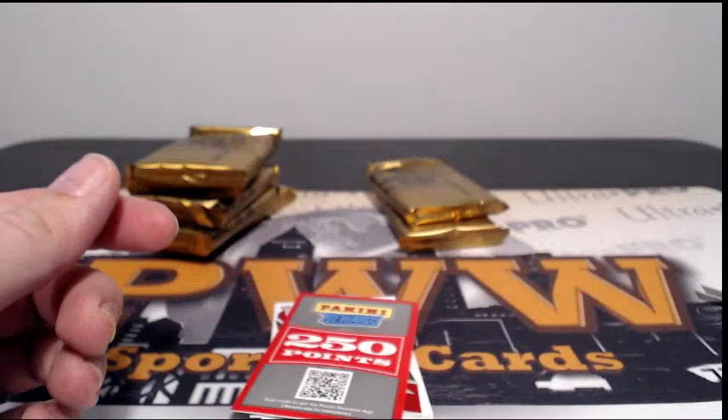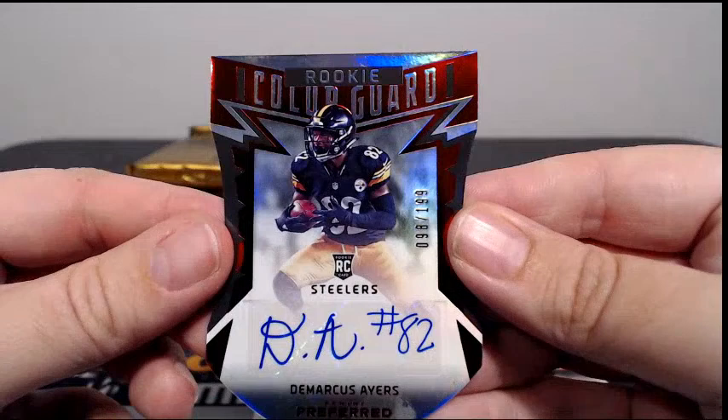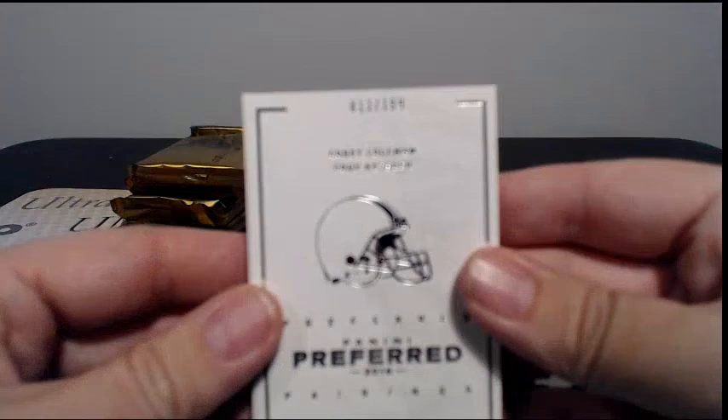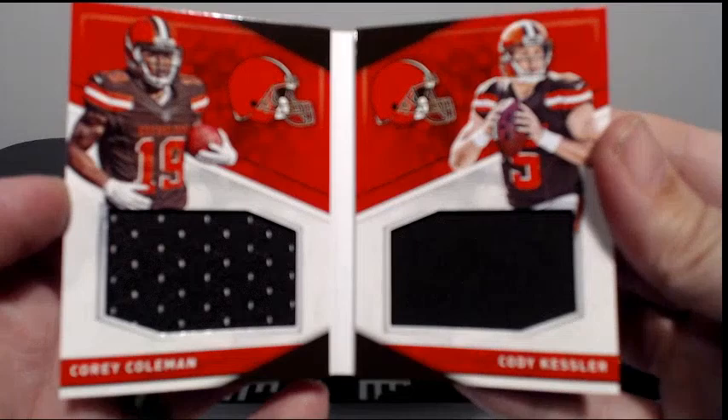We have 250 points coming up — we'll random that off between all teams at the end. Then we have numbered 98 out of 199, Rookie Color Guard, Demarcus Ayers, going out to Pittsburgh. Joseph M, congratulations Joseph. Then our book is number 13 out of 199 for the Browns — Corey Coleman and Cody Kessler, dual relics going out to Cleveland. Butch D, congrats Butch.